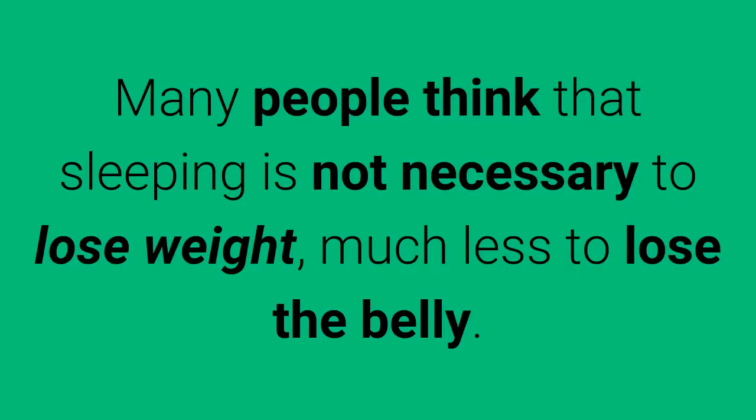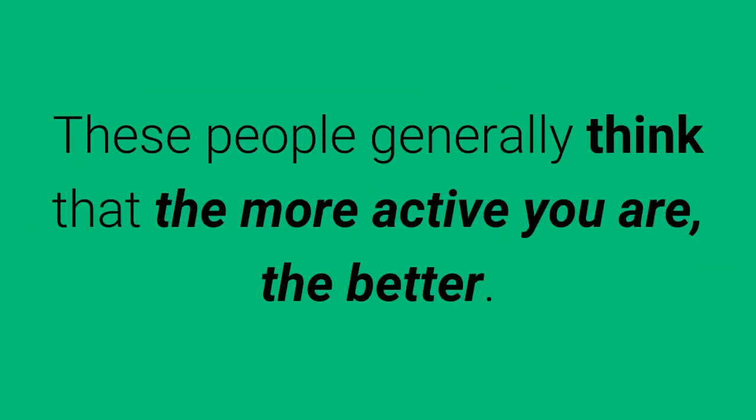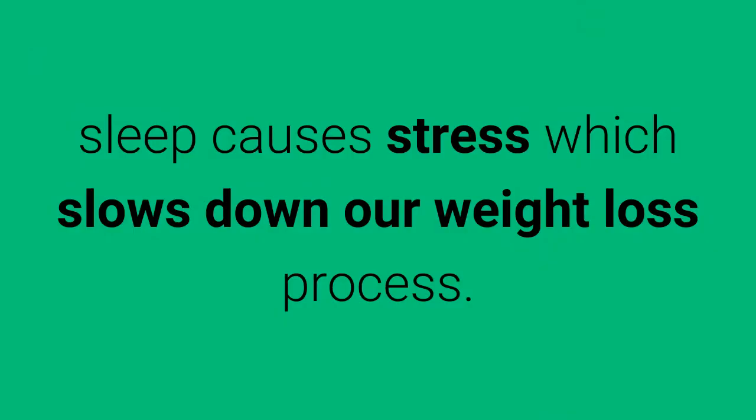4. Sleep Well. Many people think that sleeping is not necessary to lose weight, much less to lose the belly. These people generally think that the more active you are, the better. But this thinking is wrong because it has been shown that poor sleep causes stress which slows down our weight loss process.